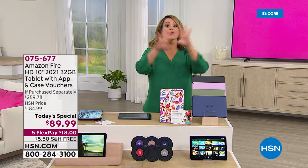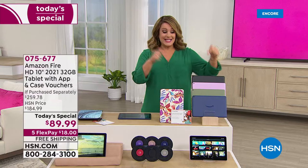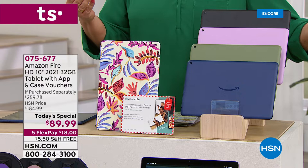You might be thinking it's probably last year's model, probably an older Fire Tablet even though it's coming brand new. No — it's the latest Amazon Fire 10-inch tablet. This is the 2021 model that just dropped a couple of weeks ago. It is a 32 gigabyte tablet with an app and case and vouchers included.